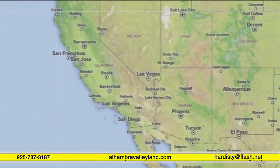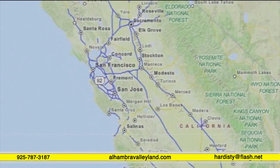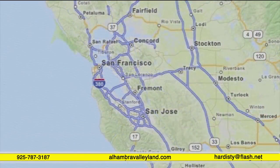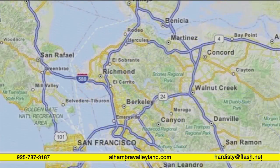This is a map of California and Nevada. As we zoom in, you see California, now the central part of California, now the San Francisco Bay Area. Let's continue to zoom in until we focus on the East Bay Area.